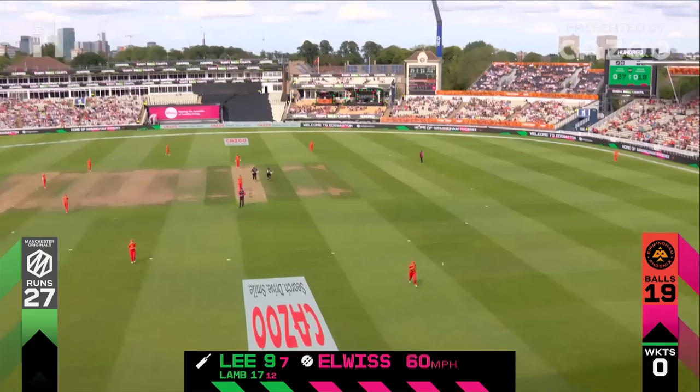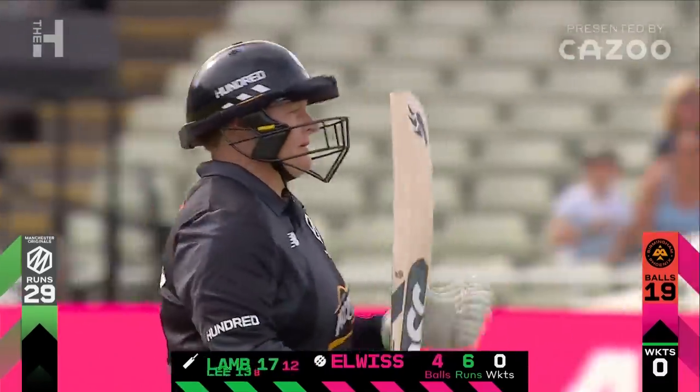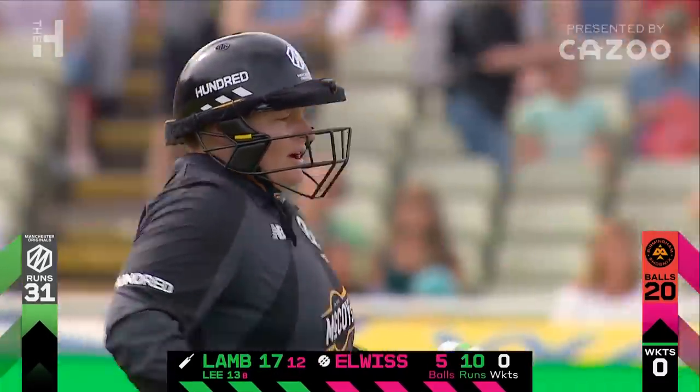Starts with the boundary in the over, ends with the boundary. Lizelle Lee taking the aerial route — it's an excellent start now for the Originals. 31 from 20.